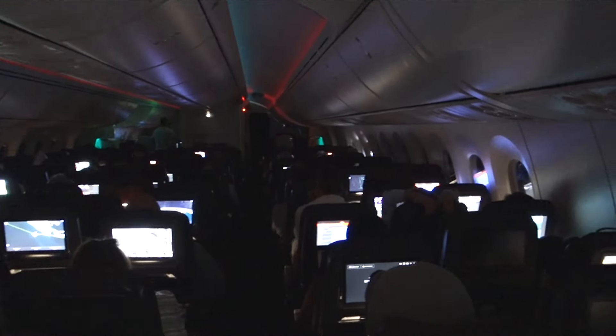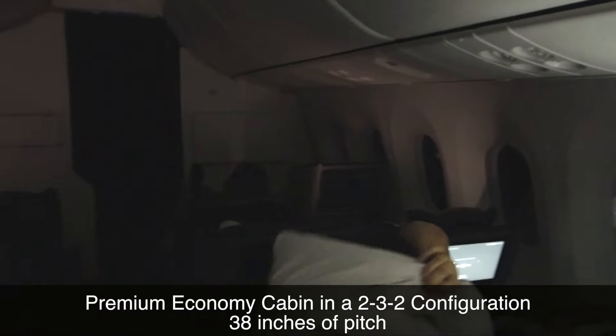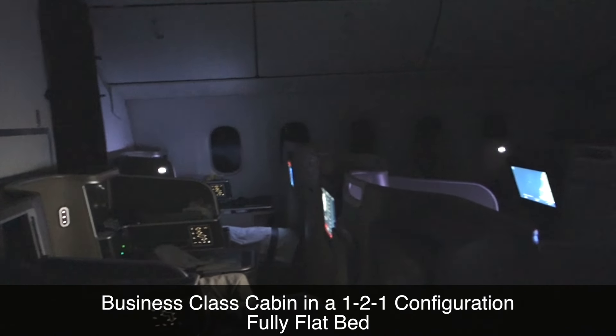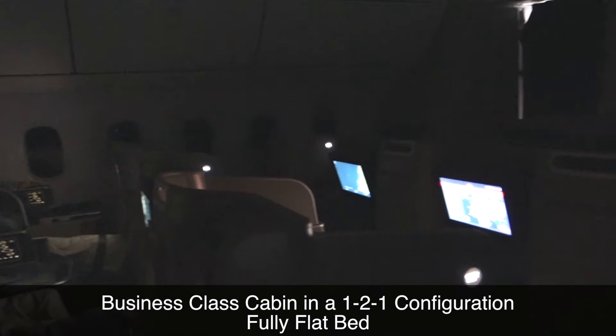The economy cabin is laid out in a 3-3-3 configuration with 32 inches of pitch. There's a small premium economy cabin with 2-3-2 seating and 38 inches of pitch. The business class cabin where I'm sitting is laid out in a 1-2-1 configuration with a fully flat bed. There are actually two business class cabins — a larger one is located in front of this smaller one where I'm sitting. But for me, it's now time for bed.